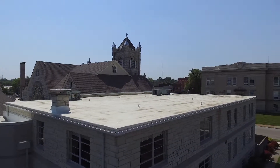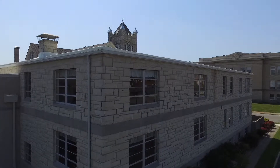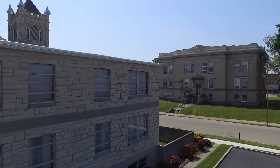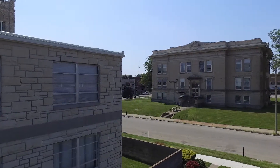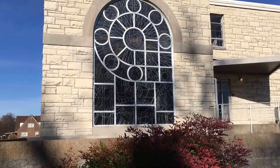Our church, which was then called Grace Methodist, dedicated their new education building which connected to the west end of the 1907 structure. This building was made to match the appearance of the original by using rusticated limestone walls and a wheel window design.